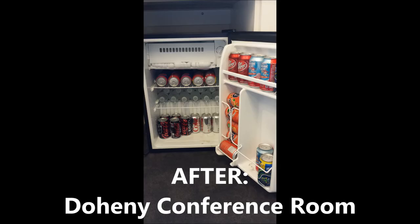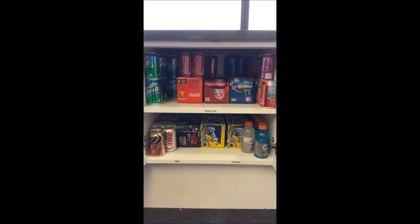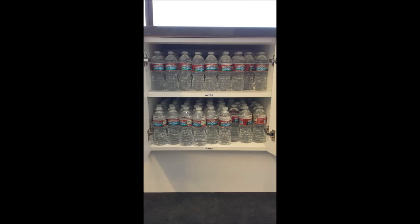In the after pictures we organized similar drinks together: regular drinks with regular, diet with diet, and all waters were stored together.